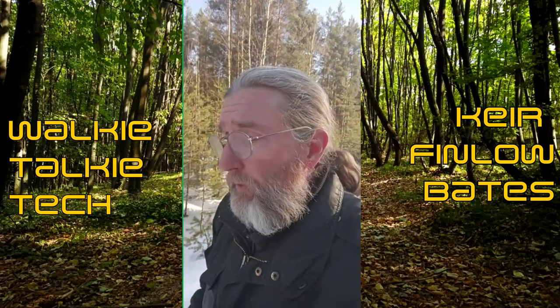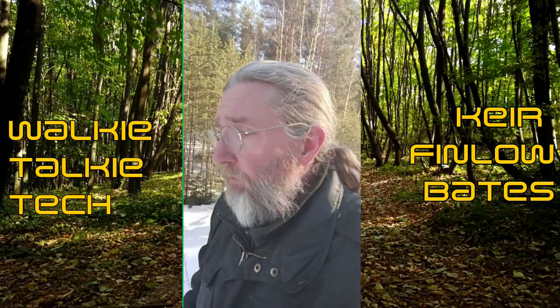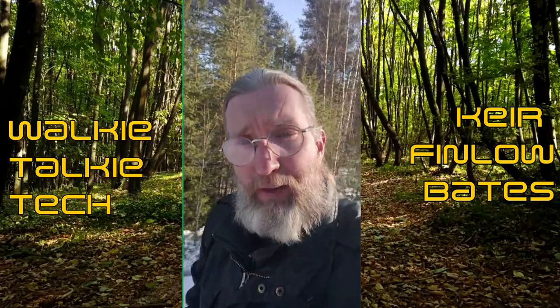Anyway, that's today's video. I hope you found it interesting and it gave you some food for thought, and I'll see you all in the next video soon. Bye for now.